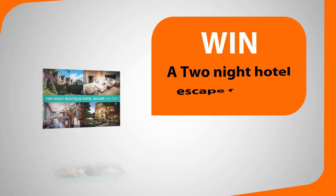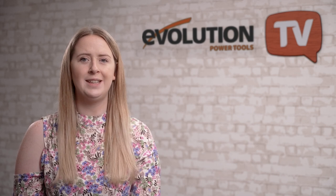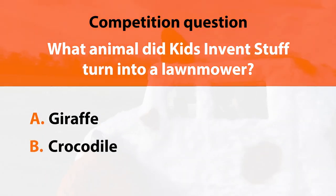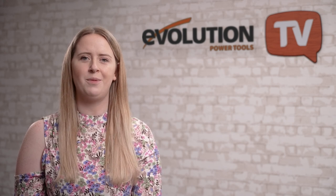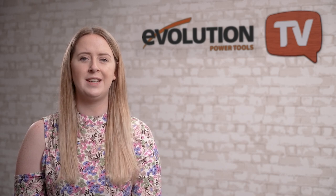If you want to be our big winner just like Simon, stick around for this month's grand prize competition. For next month's big competition you could win a two-night boutique hotel stay for two, worth £299. All you have to do is answer this very simple question: earlier in the episode we met Ruth Amos, co-host of Kids Invent Stuff, and she told you about their animal-based lawnmower invention. The question is — what animal did Kids Invent Stuff turn into a lawnmower? Is it A, a giraffe; B, a crocodile; or C, a hedgehog? Click the competition link in the description to answer. We will choose a winner at random from all correct entries and announce who has won on the next episode. Remember, if you're watching after August 2022 the competition will no longer be active, but you can click the link to see the latest question and prize. We also have an Evolution mitre saw to give away — click through to the competitions page to find out what you need to do.